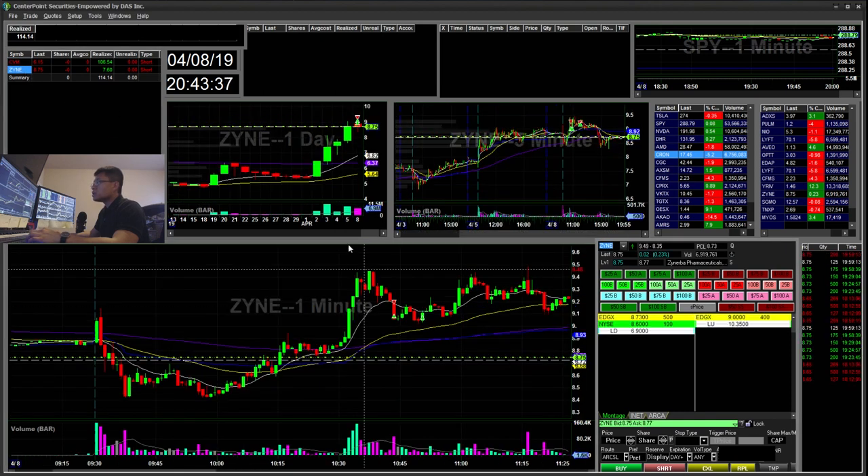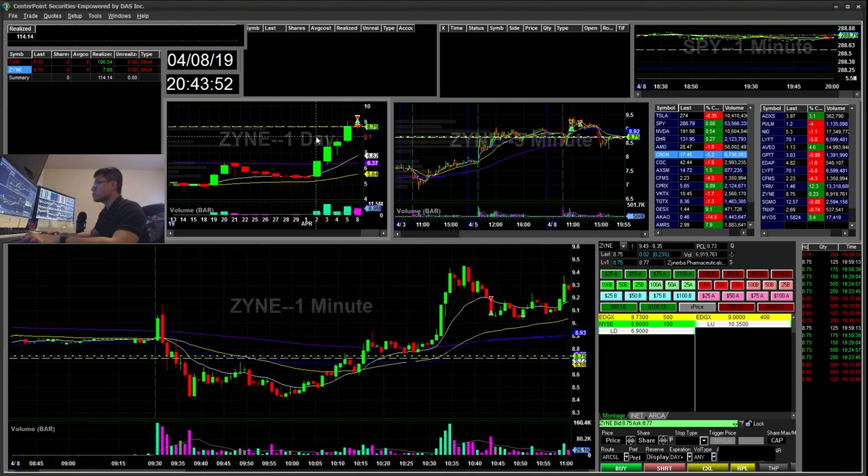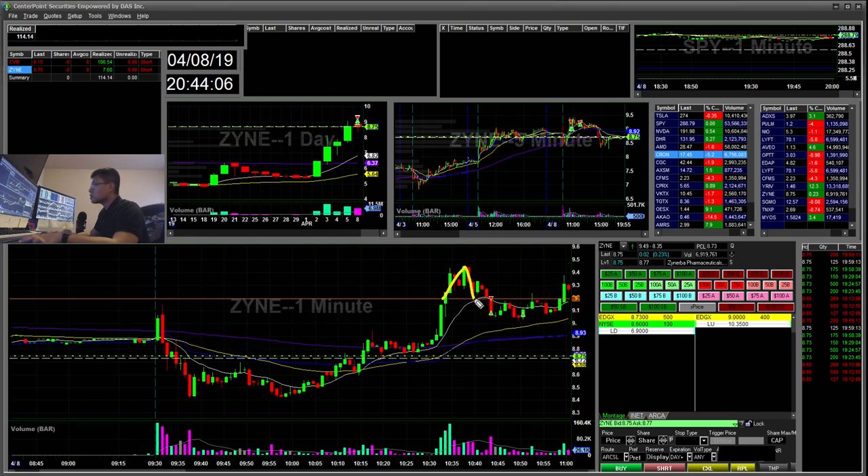My second trade was ZYNE. I saw it popping up here — it had a weak open, then it popped back up. I was short biased here since it had a couple of green days and I was waiting for the first red day. The first trigger I saw was this 920 area. When it started doing this inverted cup and handle, I went ahead and started short there at 2920.